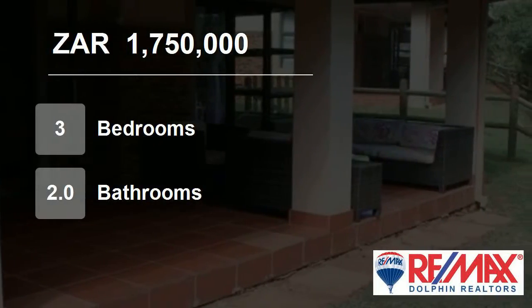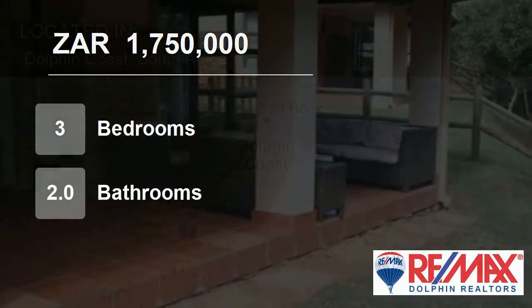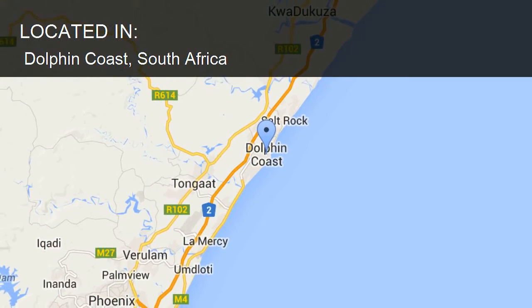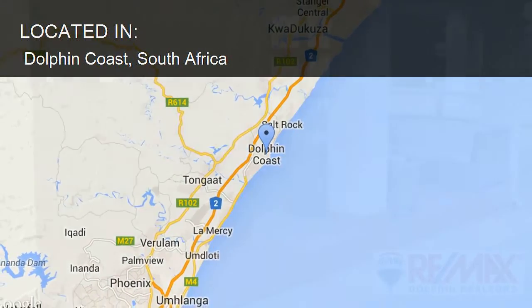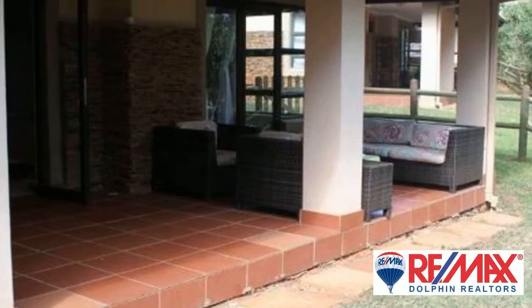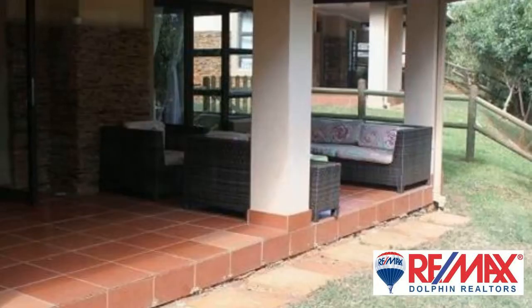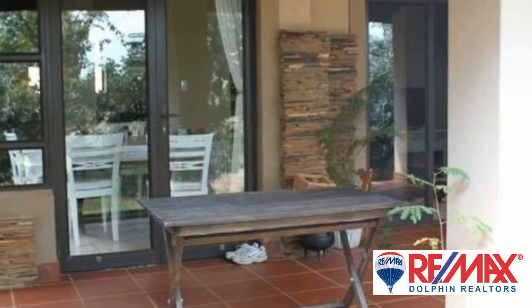Welcome to this three-bedroom flat for sale in Dolphin Coast, South Africa for R1,750,000. Hilltop Estate. This pet-friendly freestanding home has three bedrooms, two bathrooms, main en suite.